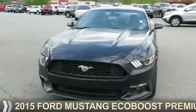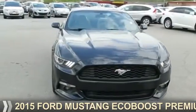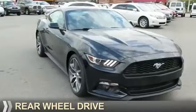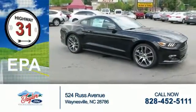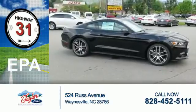Presenting the 2015 Ford Mustang. It's powered by rear-wheel drive, a reliable engine. Great fuel efficiency saves you money by requiring fewer trips to the gas station.